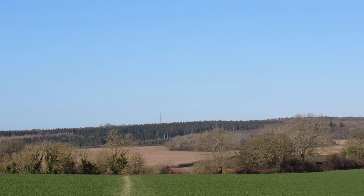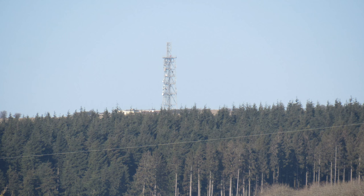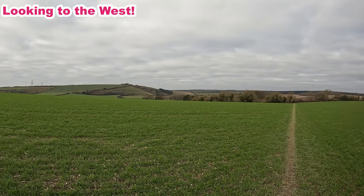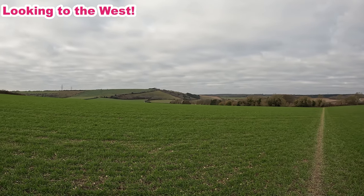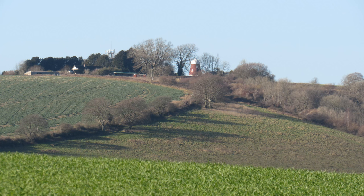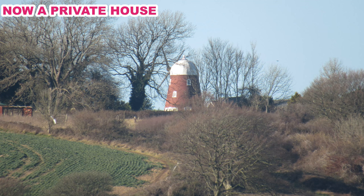Some more views — looking north, that's the Queen Elizabeth Country Park with all those woods, and you can see the radio mast on the top — that's Butser Hill, one of the highest spots in Hampshire. Then turning over to the east, at the top of the appropriately named Windmill Hill is indeed a windmill. There has been a mill up there since 1289, but the present windmill was built in the 19th century.